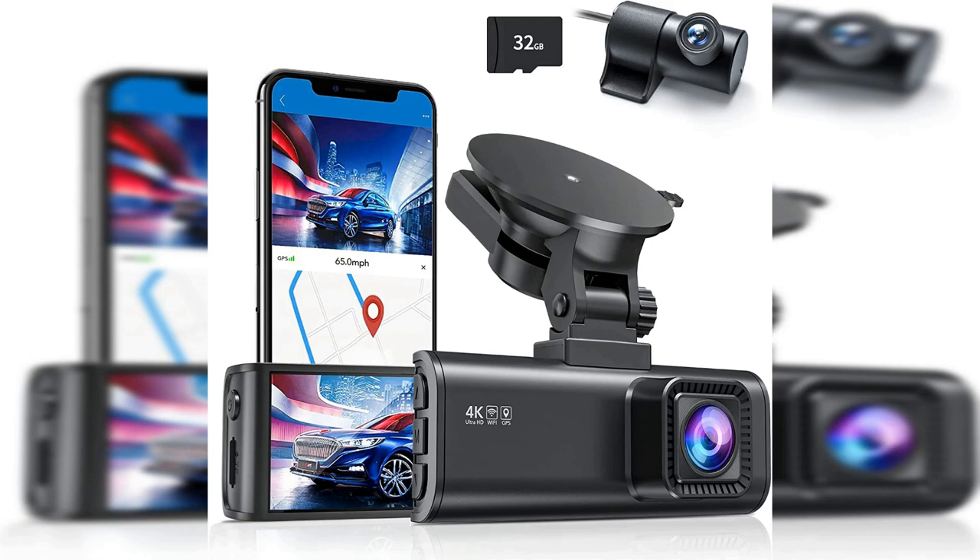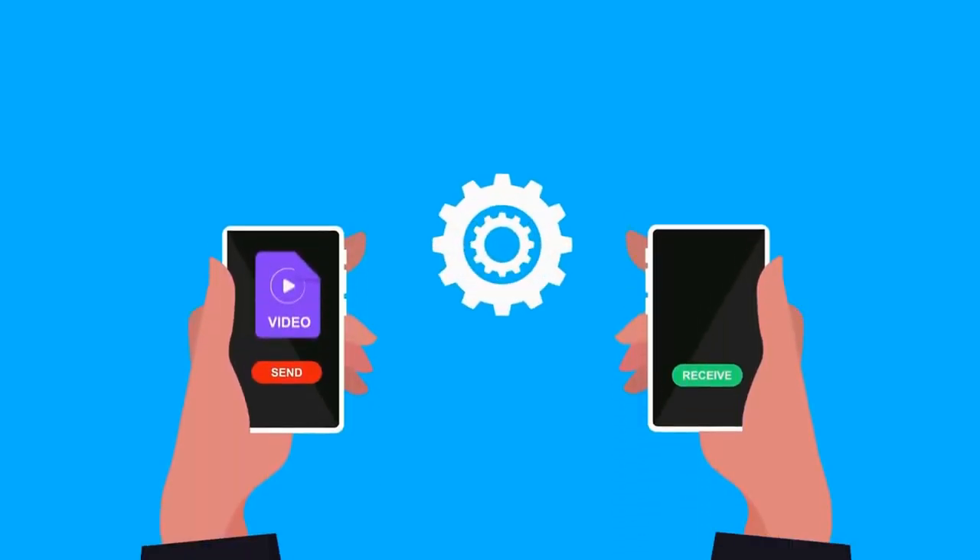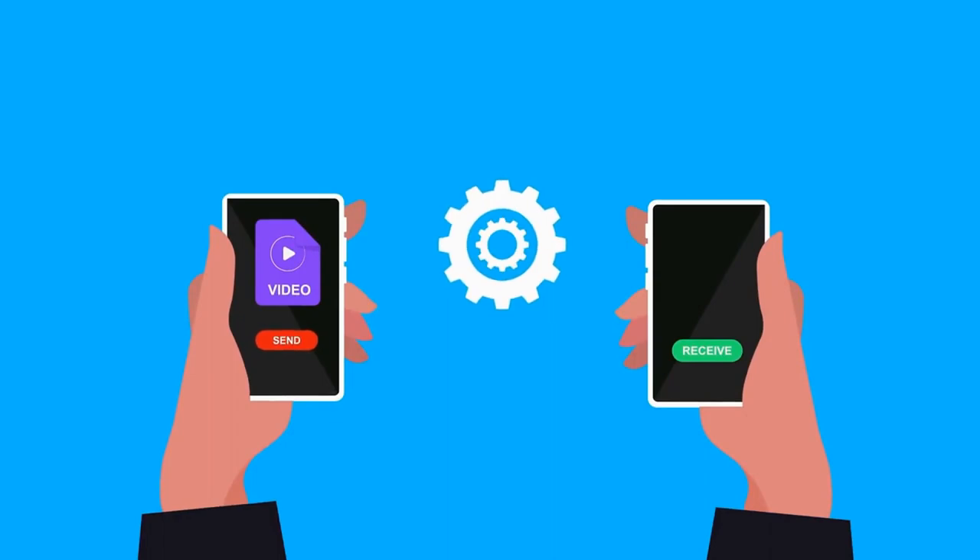The REDTIGER Dash Cam Front Rear comes with built-in Wi-Fi connectivity, which allows you to connect the camera to your smartphone or tablet. This makes it easy to transfer footage from the camera to your device and share it with others.